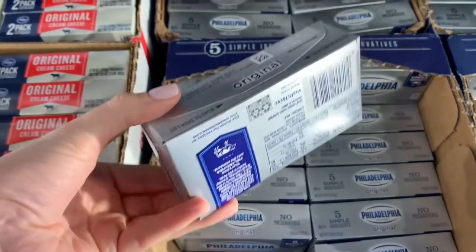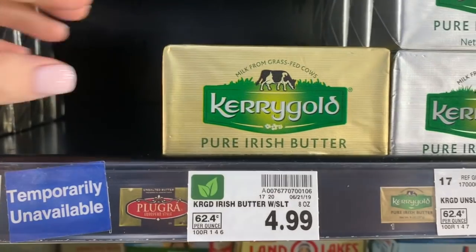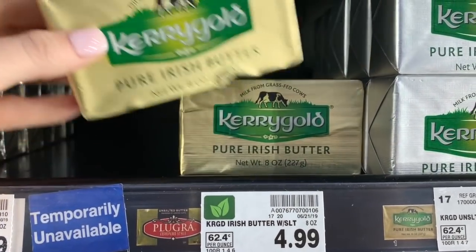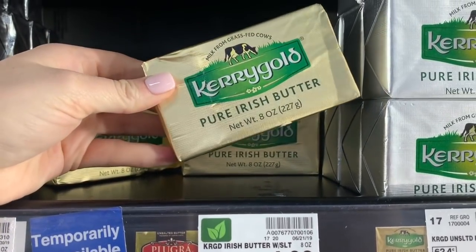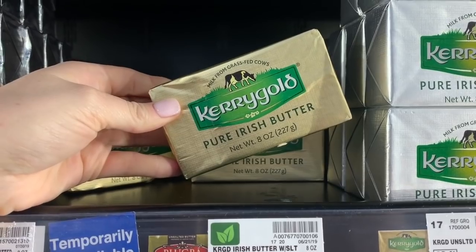We also need some cream cheese, so grab a couple sticks - any kind that you like. I'm experimenting with my recipe and I don't think that you need butter, but I'm gonna probably put some on mine after I toast either a piece of bread or the bagel, and I think it's gonna be really good.